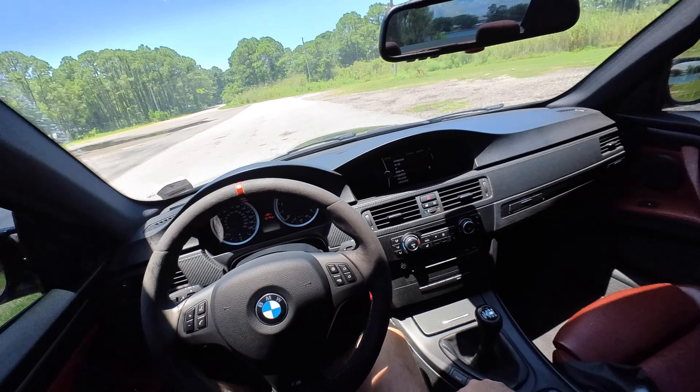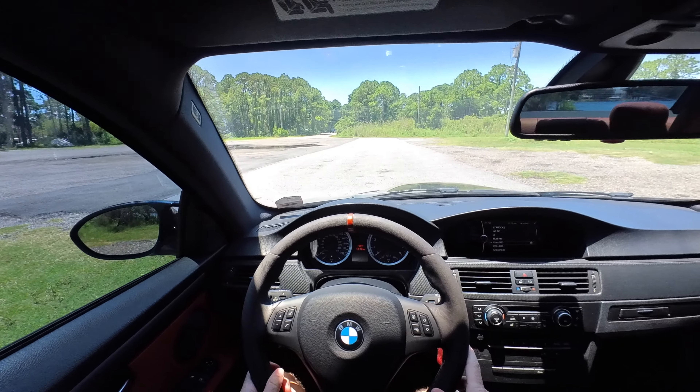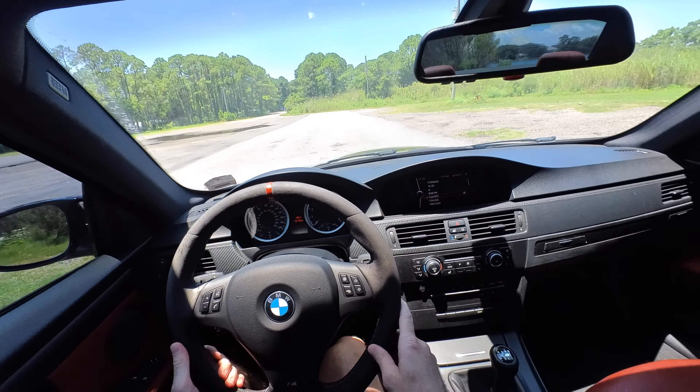Hello everyone and welcome back to another episode of Y2K. My name is Blake, and today we are going to be talking about my 11-year ownership with this 2011 BMW M3 competition package.